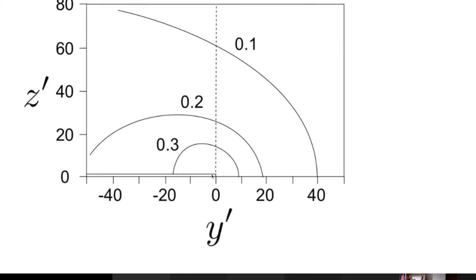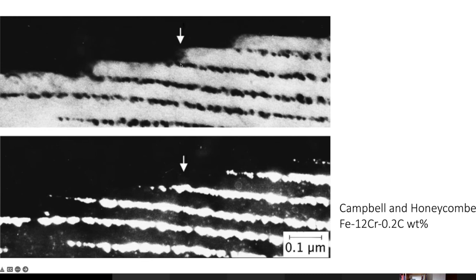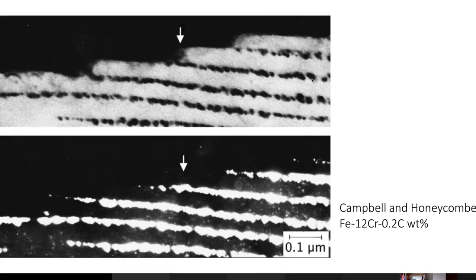We also get carbide or other compound precipitation at the steps — as the steps move they leave behind a whole sequence of precipitate particles. This obviously complicates the analysis because the carbides take up carbon which should otherwise be partitioned into the austenite. But it is a wonderful mechanism because it produces very fine arrays of precipitates.